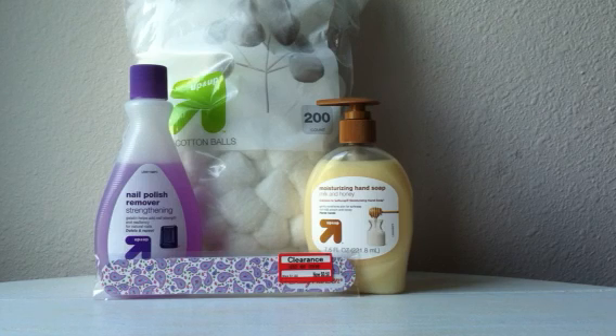First we have the Keebler Club Cornbread Crackers, priced at $2.99. Right now there's a 50% off Target cartwheel. When you combine that with a manufacturer coupon of $1.50 off of one from the Keebler Family Rewards site, it'll end up making it free.